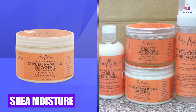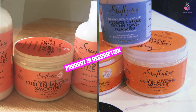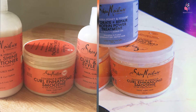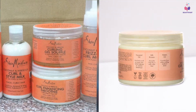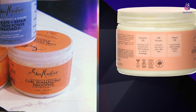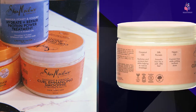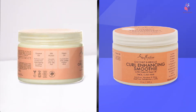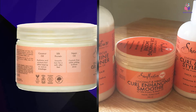At the first position of our list, we have Shea Moisture Coconut Hibiscus Curl Enhancing Smoothie. It provides long-lasting hydration to replenish and revive natural curls. It is blended with organic shea butter, coconut oil, mango seed butter, avocado oil, aloe leaf extract, neem seed, carrot seed oil, panthenol, hibiscus flower extract, and vitamin E. Coconut oil is a humectant and rich in medium-chain fatty acids that nourish the hair scalp, reduce excess inflammation, and add shine.